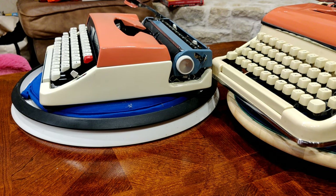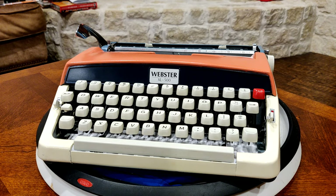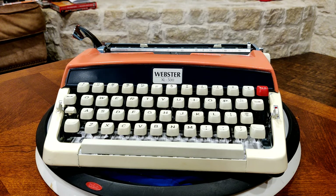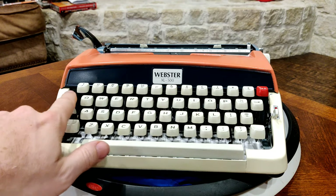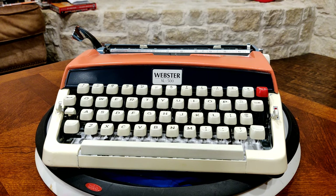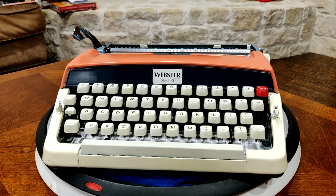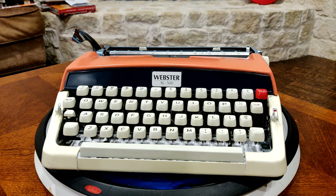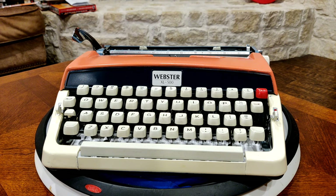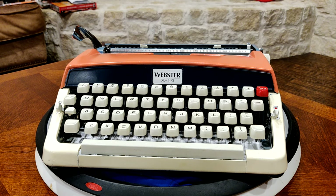Let's talk about the Brother JP1, which is what the Webster XL500 really is under its marketing nomenclature. Some features: it has a full keyboard, including a dedicated one/exclamation key and a tabulator. The tab is a simplified preset tab set to every 10 character spaces, so you don't have to set a tab manually. For most of what people use typewriters for today, either no tab — which our Torpedo 18 has — or a preset tab of every 10 works absolutely great for creating columns.